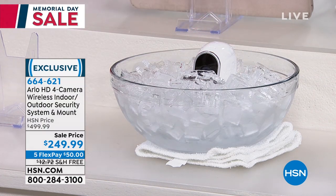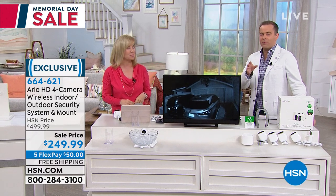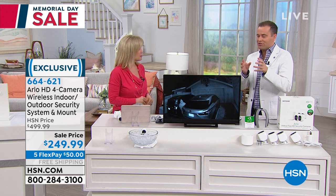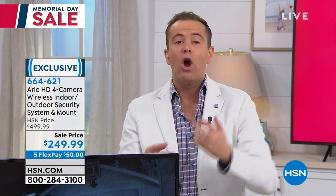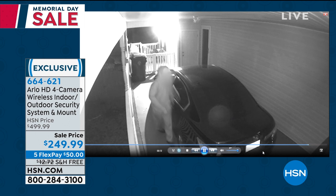Having a home security system is more within reach than it ever has been, and we need it now more than ever because more of us are getting packages delivered every day — we're shopping from HSN or online. Every day there's more stuff being delivered. We need to make sure we're protecting what we're buying. There are too many porch pirates out there, too much theft. We need cameras as a deterrent.